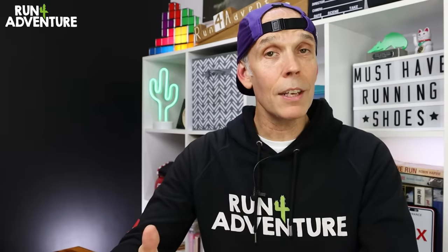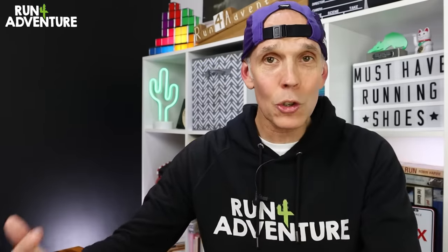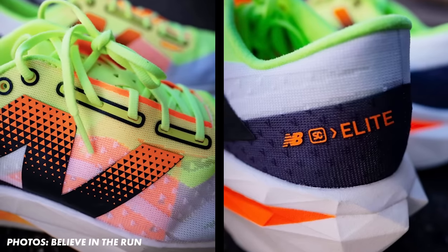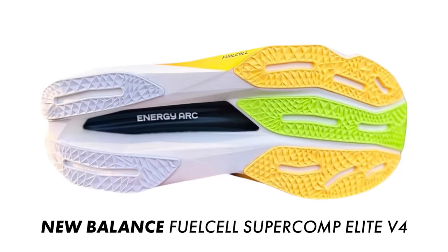As far as construction goes, the Elite V4 gets a new PEBA midsole with some pretty cool-looking angular geometry. The upper looks extremely lightweight and breathable — it's pretty much transparent — and New Balance have used bonded technology to keep the weight down to a bare minimum. We've got some overlays wrapping around the midfoot, the lace eyelets, and around the heel of that upper, just to give the shoe a bit of substance and support. Looking at the bottom of the shoe, we've still got New Balance's Energy Arch technology, but with a slightly redesigned outsole.